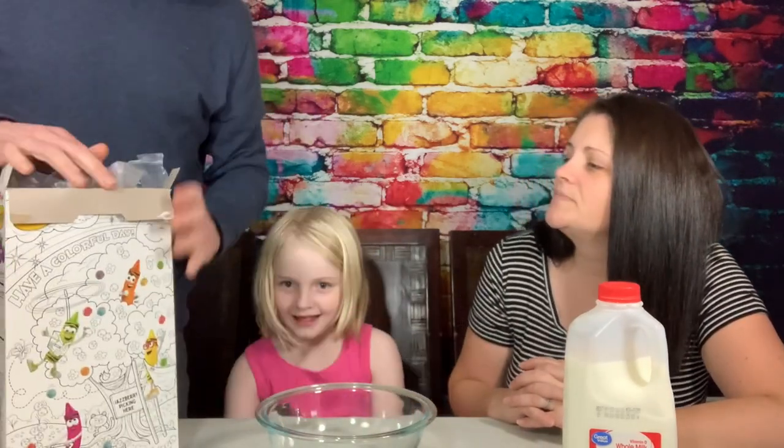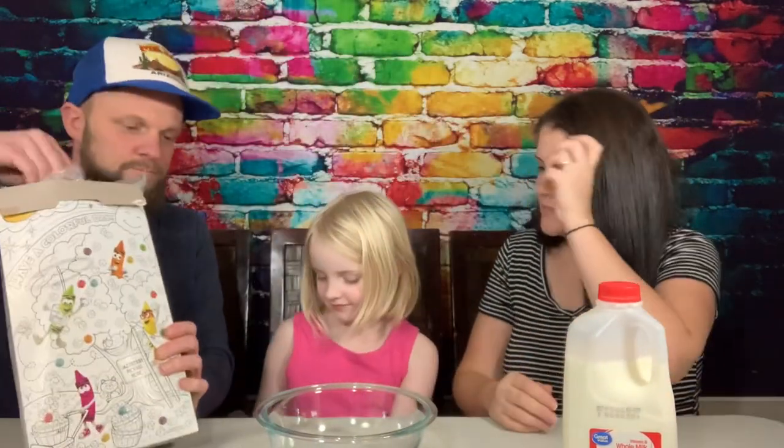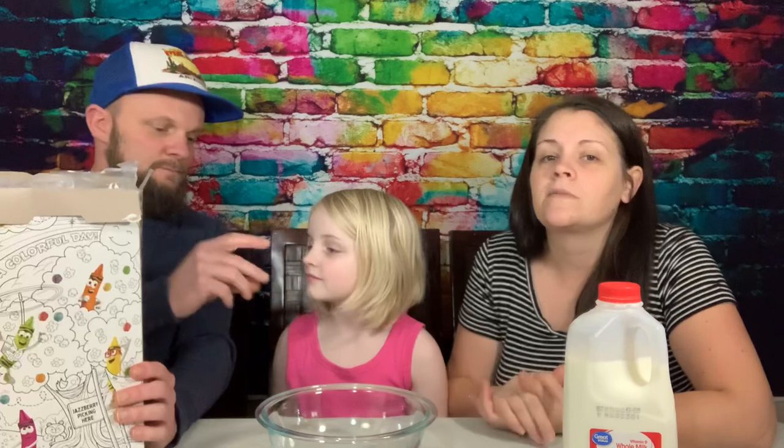Do they smell good? It smells pretty fruity — pretty good. Oh, Bella would like some cereal! You want cereal, Bella? Try a dry piece. Nice and crunchy. It reminds me of something — I just can't put my finger on it, just the smell, the shape, and everything.